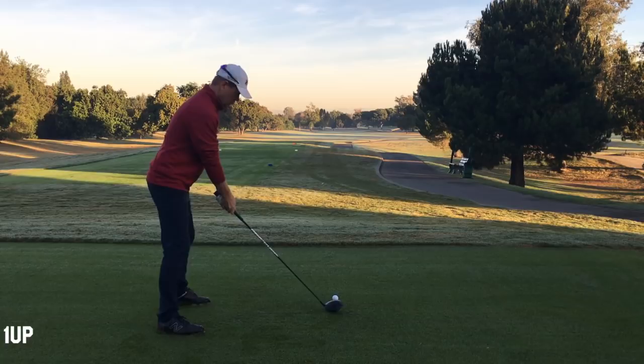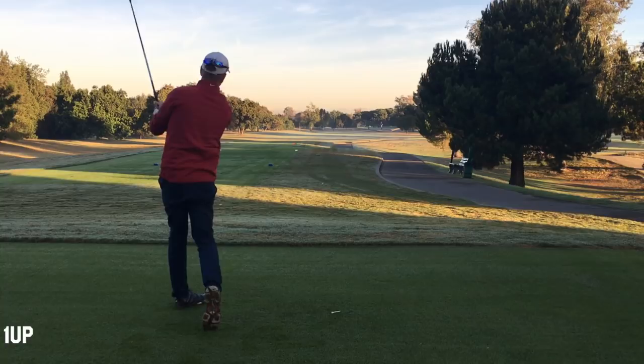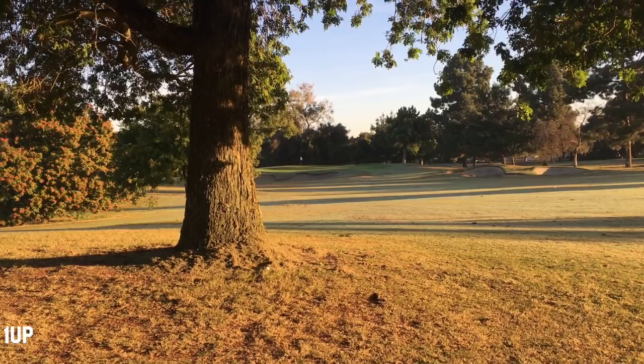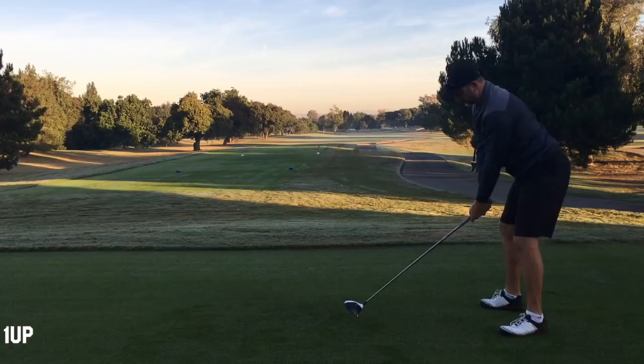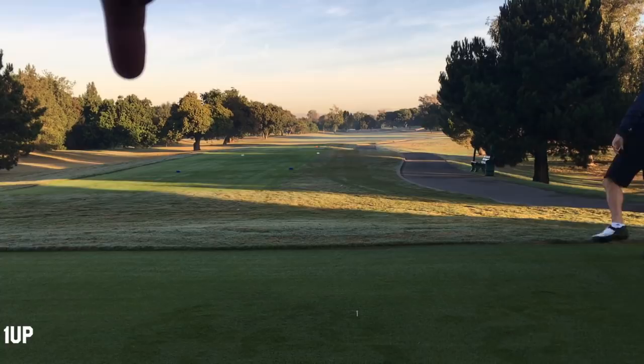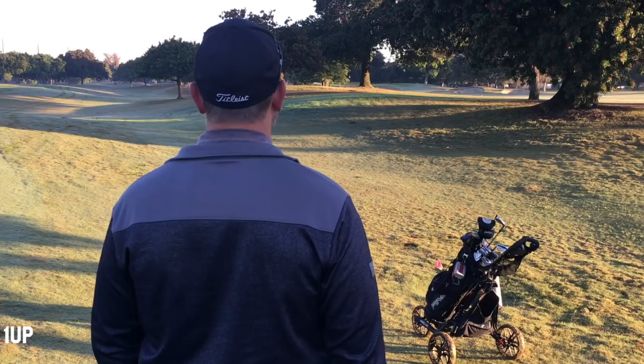Going on to the 12th hole, par four. I hit it solid again but pulled it left just a little bit, and there are trees up that left-hand side. My ball is right at the trunk of a tree, in quite a lot of grass clippings. Here's David — he came from the inside out with a wide open face and blocked that into the 13th hole, near the green of the 13th.